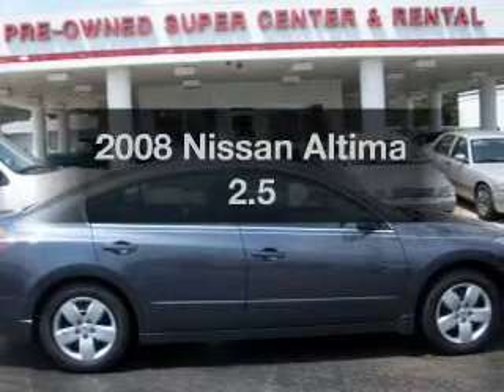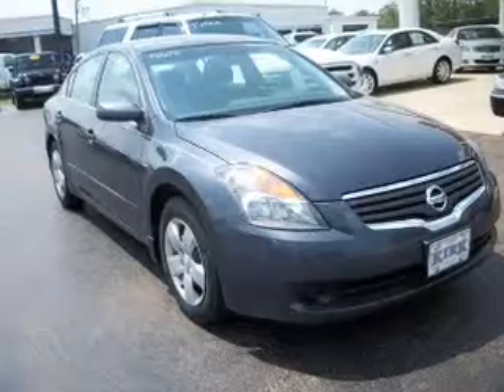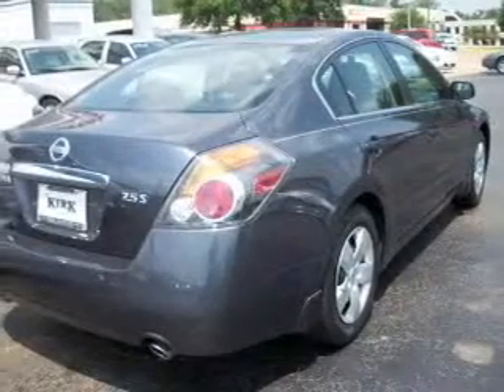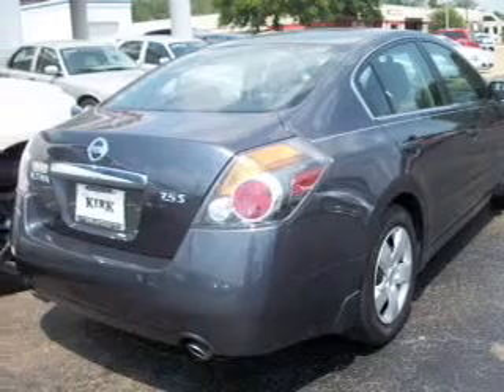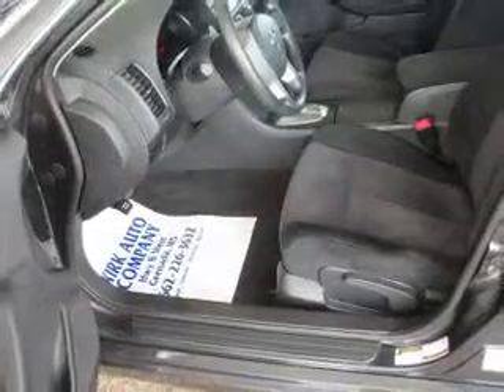Get noticed in this 2008 Nissan Altima. If you're looking for an automobile with great attributes, look no further. With an efficient four-cylinder engine connected to a manual transmission that will keep you in touch with your vehicle, you will appreciate the safety feature of anti-lock brakes.